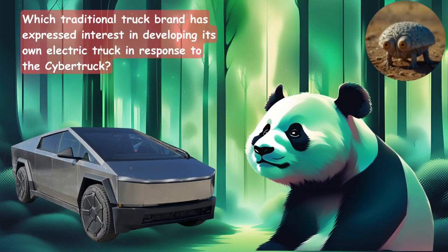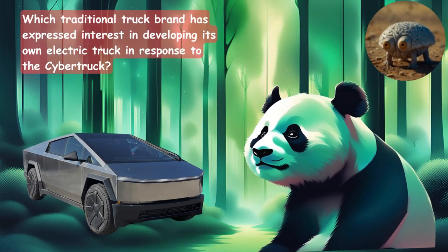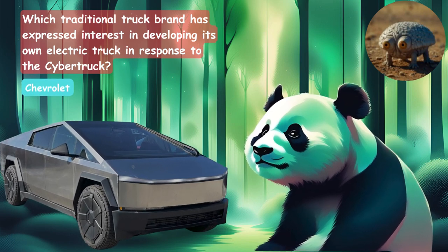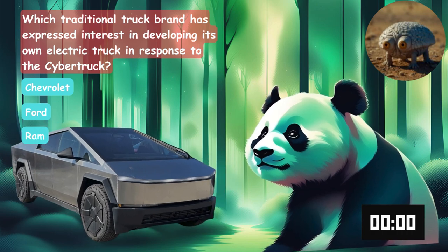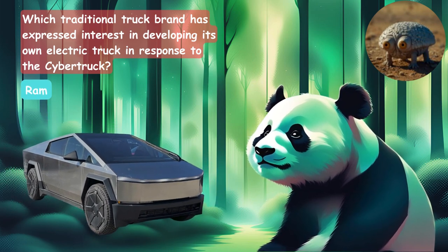Which traditional truck brand has expressed interest in developing its own electric truck in response to the Cybertruck? Is it Chevrolet, Ford, or the Dodge Ram? The answer is the Dodge Ram.